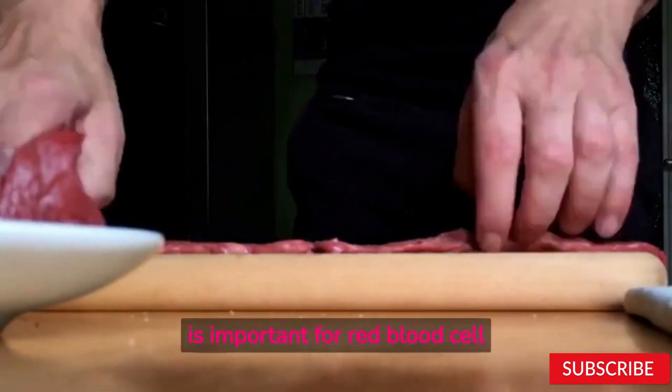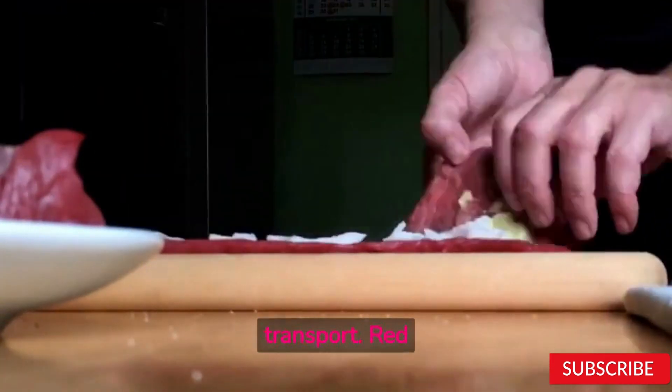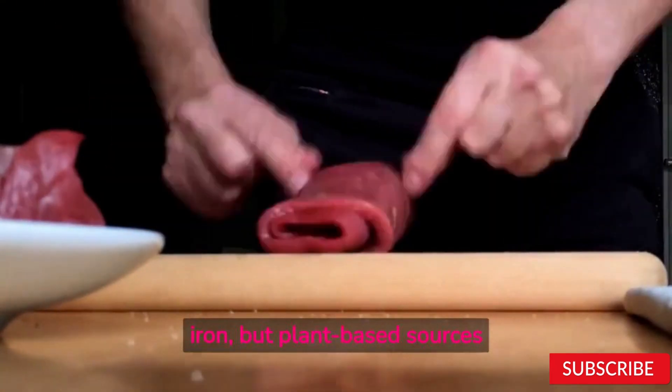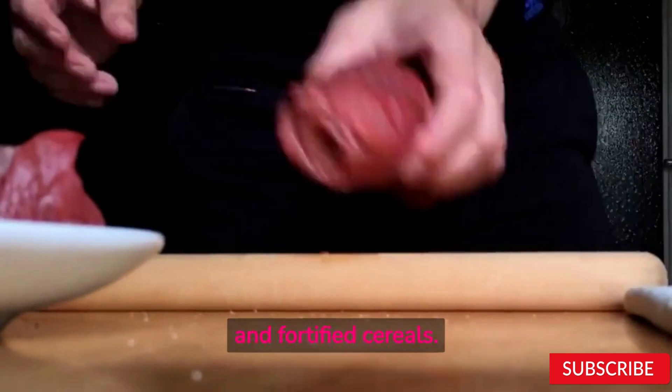Iron. This mineral is important for red blood cell production and oxygen transport. Red meat is a good source of iron, but plant-based sources include beans, lentils, tofu, spinach, and fortified cereals.